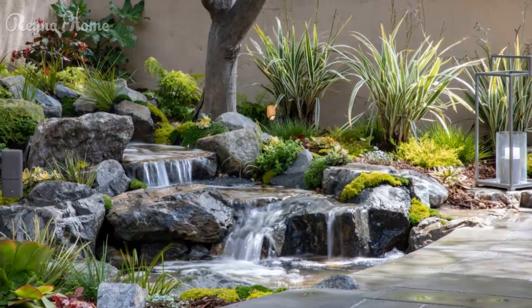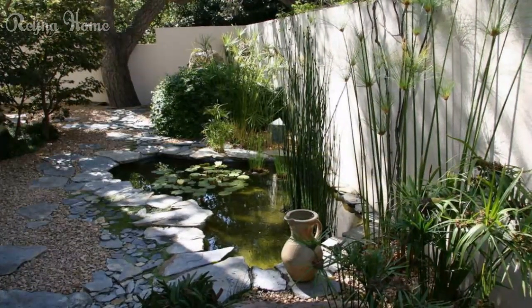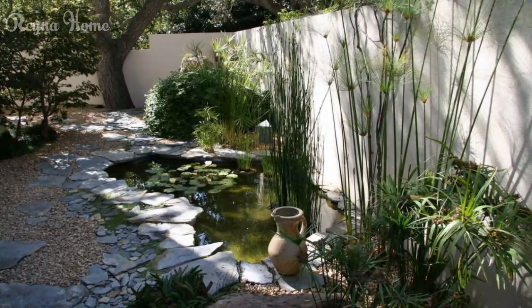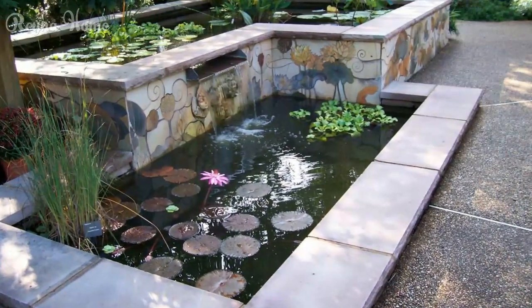To fully appreciate the beauty of your koi pond, incorporate viewing decks or seating areas strategically positioned around the water's edge. These tranquil nooks invite you to pause and observe the mesmerizing movements of the koi as they gracefully glide through the water.